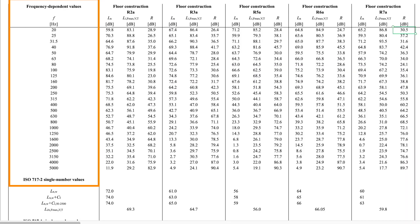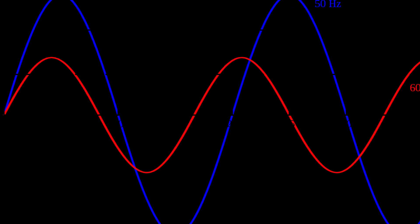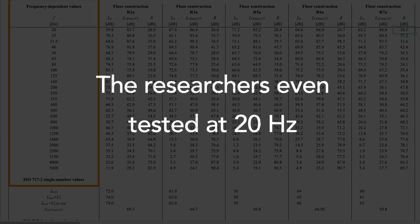Here in the far left column, it shows the frequency of the sound. 50 hertz is already a very low frequency — a very deep bass sound — and the researchers tested even lower than that, down to 20 hertz. These lower frequencies can include sounds like a low hum, a car or truck engine, or a washing machine in its spin cycle. The chart goes all the way up to 5,000 hertz, which is a very high-pitched sound, much higher than a human speaking voice.